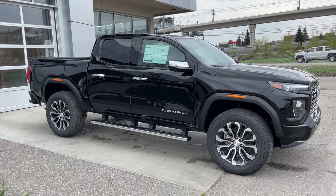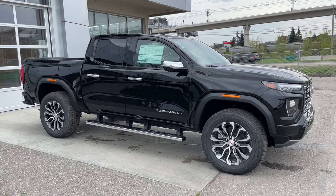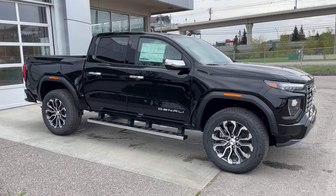Thank you for watching this brief walkthrough on the brand new 2024 GMC Canyon Denali. If you have any questions or inquiries, please contact our sales department.